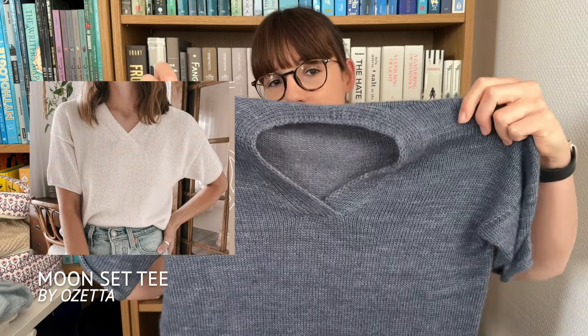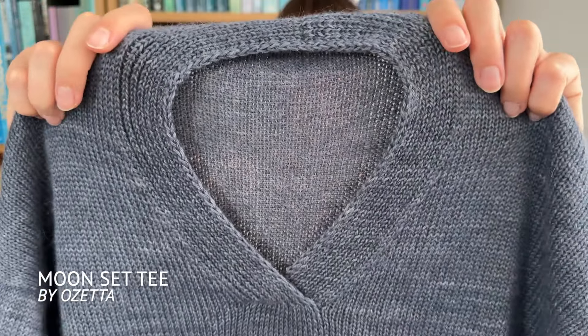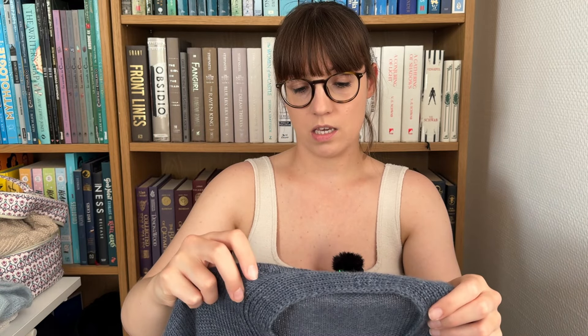The first finished object is going to be my Moon Set Tee by Ozetta. This is a pattern by Ozetta that features a really pretty V — like a polo neck kind of thing. It's short-sleeved and features some i-cord edges.